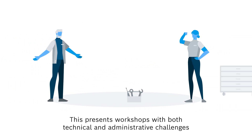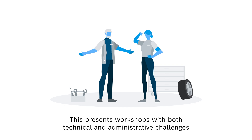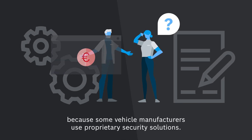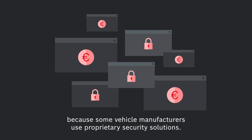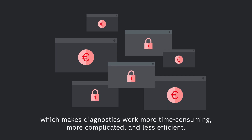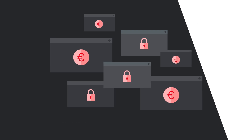This presents workshops with both technical and administrative challenges because some vehicle manufacturers use proprietary security solutions. These can have different access criteria and payment concepts, which makes diagnostics work more time-consuming, more complicated, and less efficient.